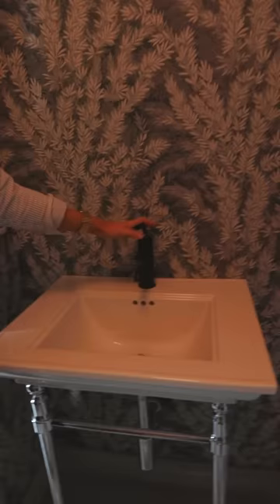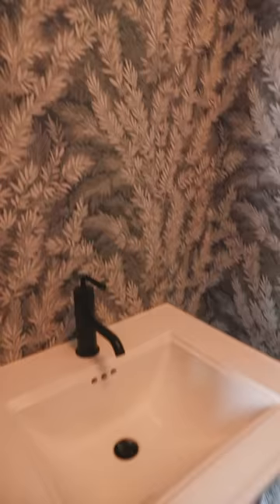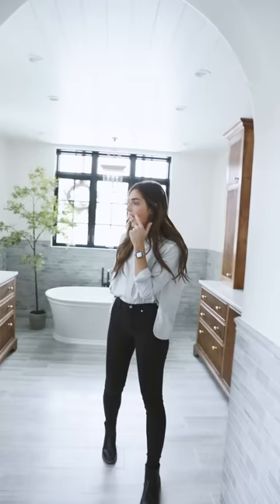We added a console sink from Kohler — it was one of the very last things we decided on, and we used one of their Purist faucets here. A few of our followers mentioned that if you have the room, it's super nice to use the restroom and then immediately wash your hands before opening any doors. We had the room and went for it. I highly recommend it. The console and sink are both from Kohler, and this bar holds a towel.